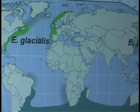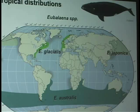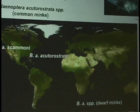Right whales are a great example. In the southern hemisphere, we have one species of right whales, Eubalaena australis. But in the northern hemisphere, there are two species — one in the North Atlantic, glacialis, and then one in the North Pacific, japonica. These species have been verified by both nuclear and mitochondrial DNA.